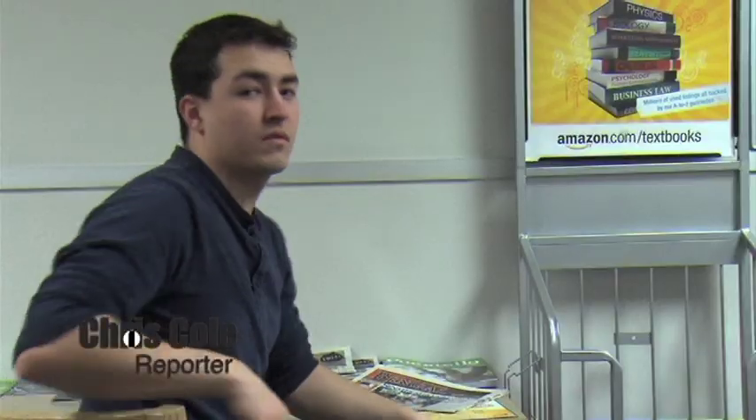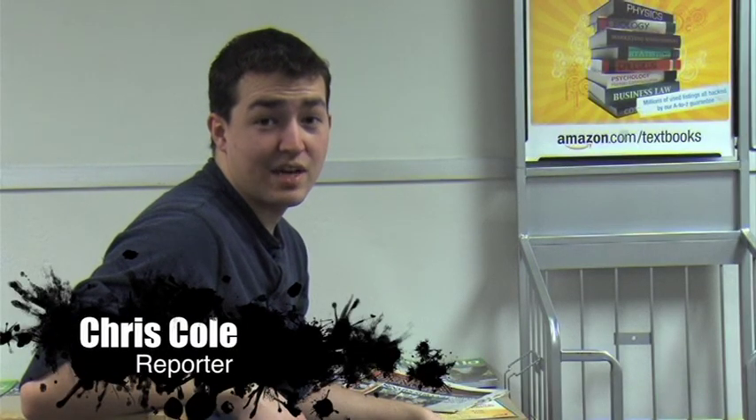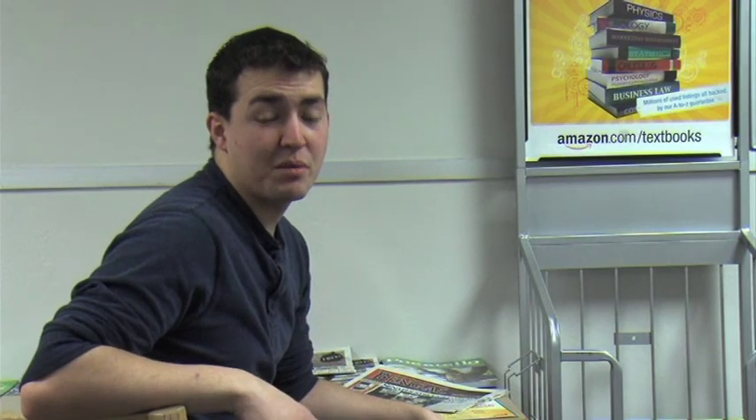Oh, hello there. Didn't see you there. Kidding. This is behind the scenes of Idaho State of Mind, or for a broadcast production class. Either way, the information in this video is something you're going to need to know. My name is Chris Cole. Today we're going to be talking about how to use the video edit lab. This is important to remember throughout your broadcast education. Pay attention.